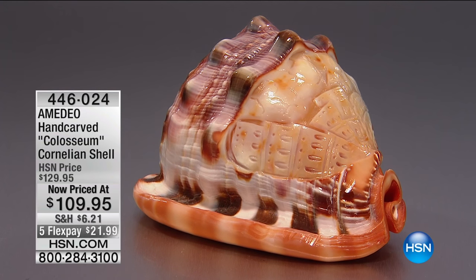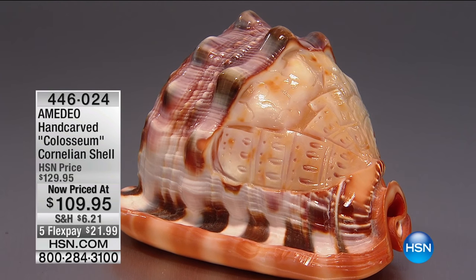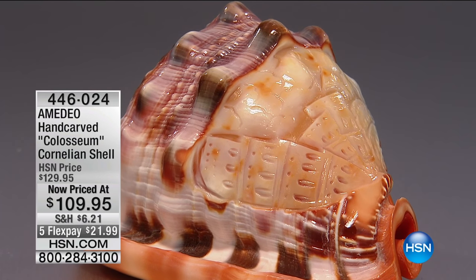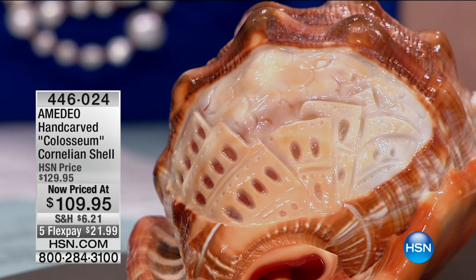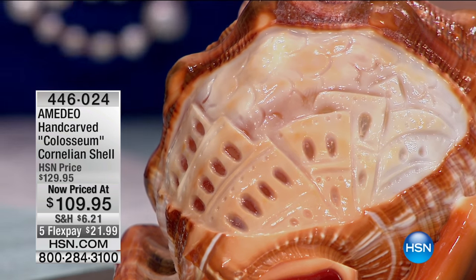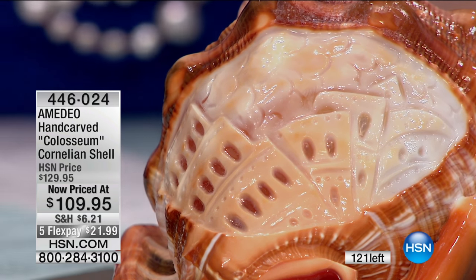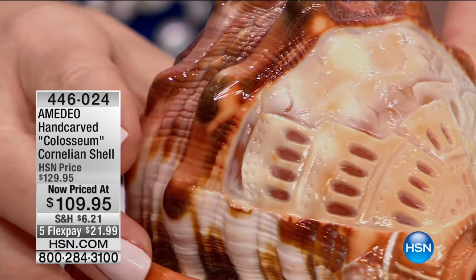Check out our beautiful carved shell. Amadeo has never brought a shell here that didn't sell out and go on to become a customer pick. This was supposed to be $129. These weren't originally for sale — Amadeo had them here as part of his display, and everybody called wanting the carved shells. The first one we brought was $199, then we did a special at $149. We're doing this one today at $109.